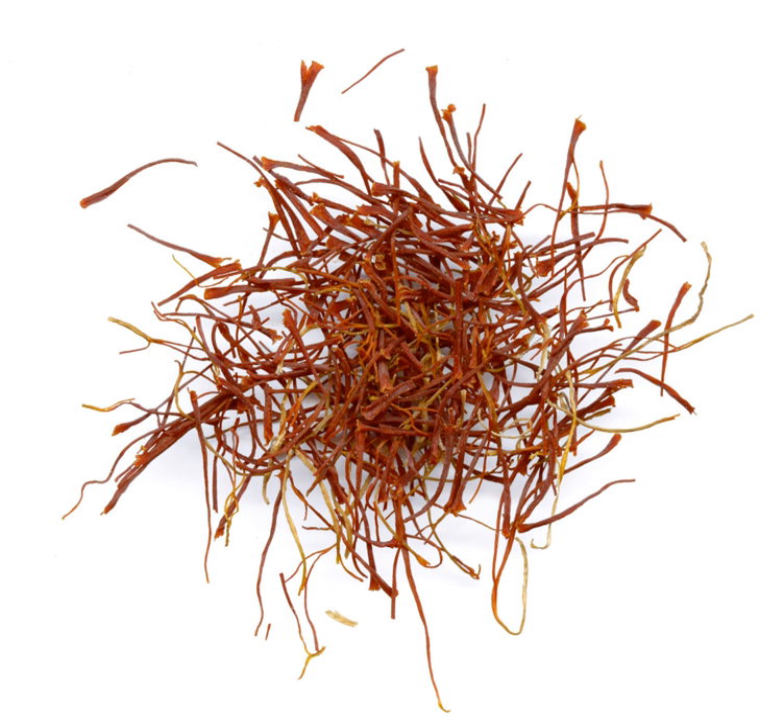Vadoovin is a ready-to-use blend of spices that is a French derivative of a masala known as vadavam, vadagam, or vadakam. It is an Indian curry blend with added aromatics such as shallots and garlic.